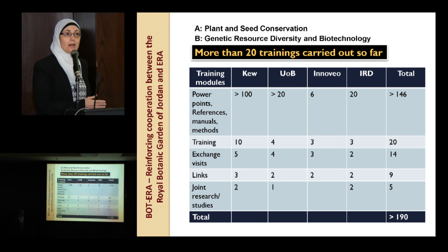Many exchange visits have been carried out. Advice links were recommended and joint research was also established. We are very thankful for our partners because, for example, Kew gave us more than 100 training modules as PowerPoints, references, manuals, and methods. Also the University of Birmingham, Inovio, and IRD contributed. We now have in the Royal Botanic Garden more than 146 training modules available for the national institutes.